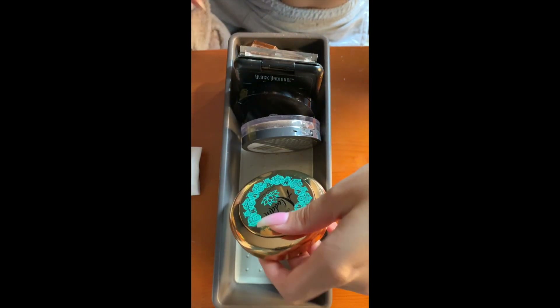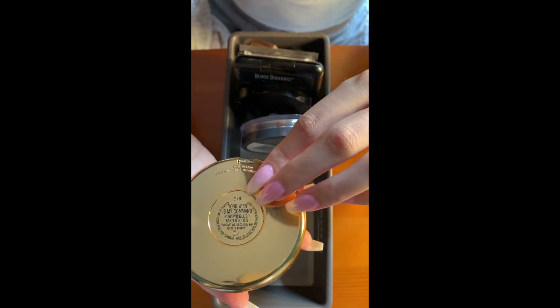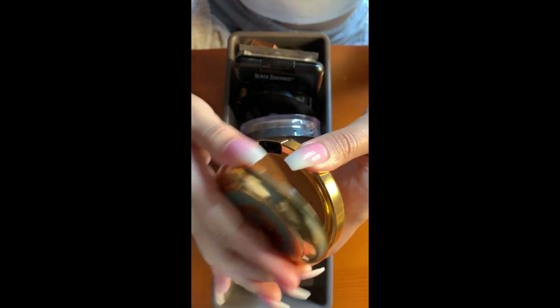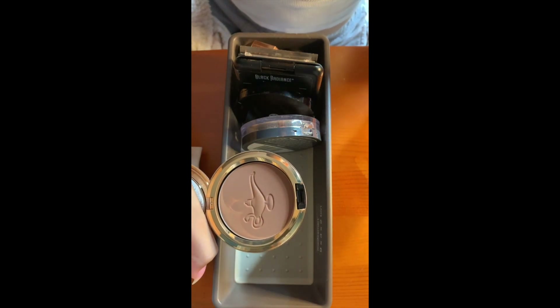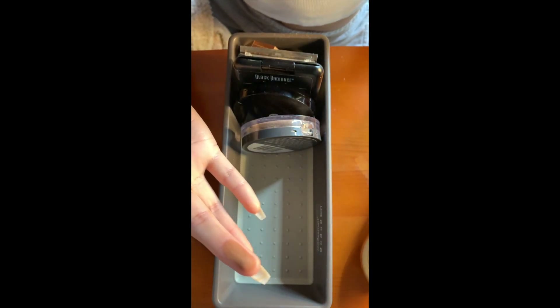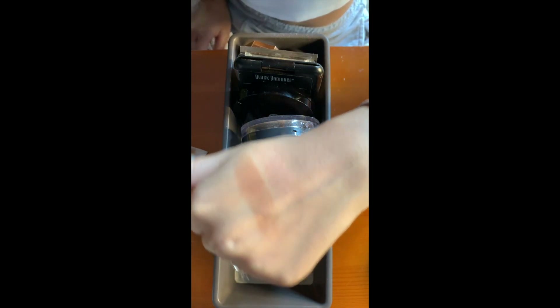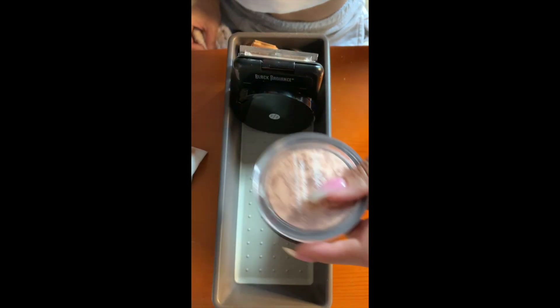Then I have the MAC x Aladdin Collection Bronzer — technically they call it a powder blush — in the shade Your Wish Is My Command. My best friend Maya gave me a gift card for my birthday because I wanted this; I was obsessed. I think this came out on my actual birthday. I have such mixed feelings about it. I'm not getting rid of it ever because I love Aladdin, and the color works perfectly for me. It's just the formula is a little bit dry and hard to blend.